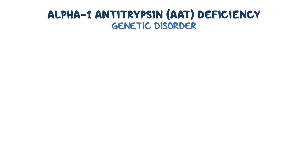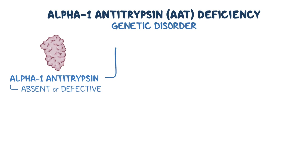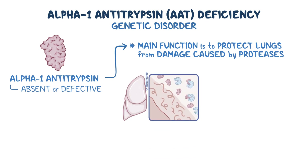Alpha-1 antitrypsin, or AAT deficiency, is a genetic disorder in which a protein called alpha-1 antitrypsin is absent or defective. The main function of AAT is to protect the lungs from damage caused by enzymes called proteases. These proteases can help fight off infections by breaking down proteins and bacteria, but they can also damage healthy tissues if their activity goes unchecked.